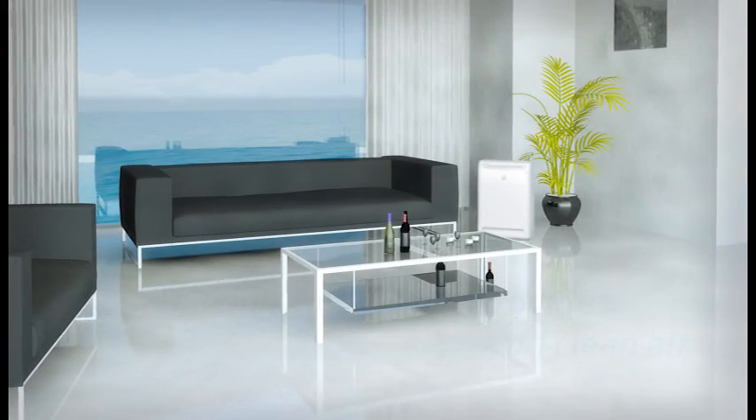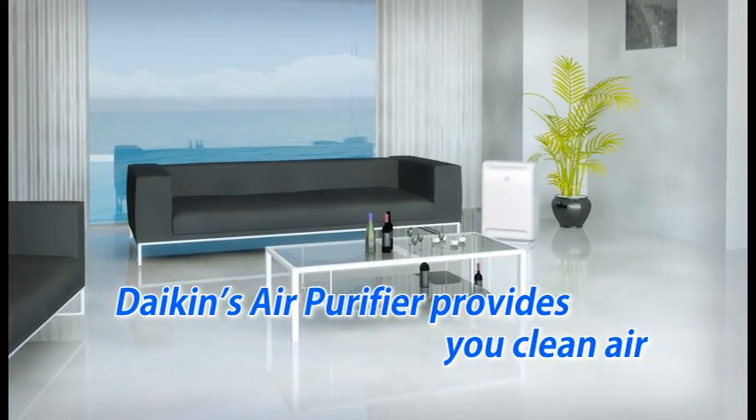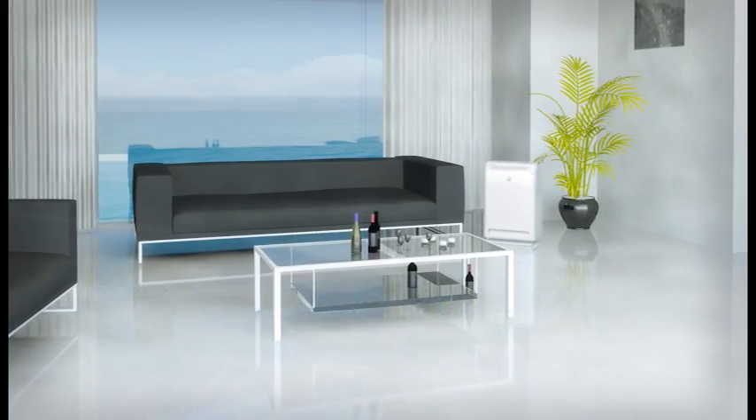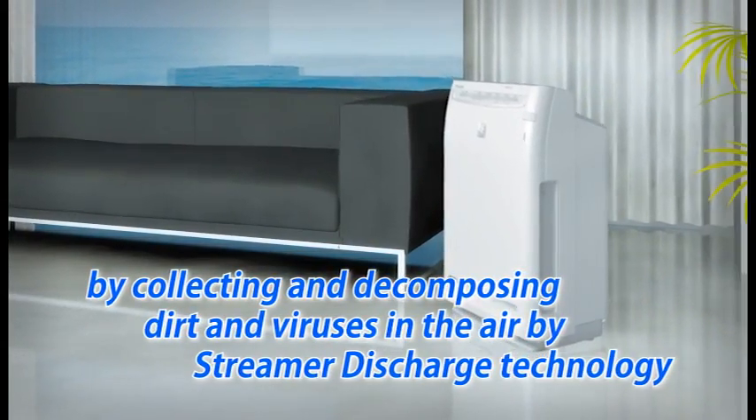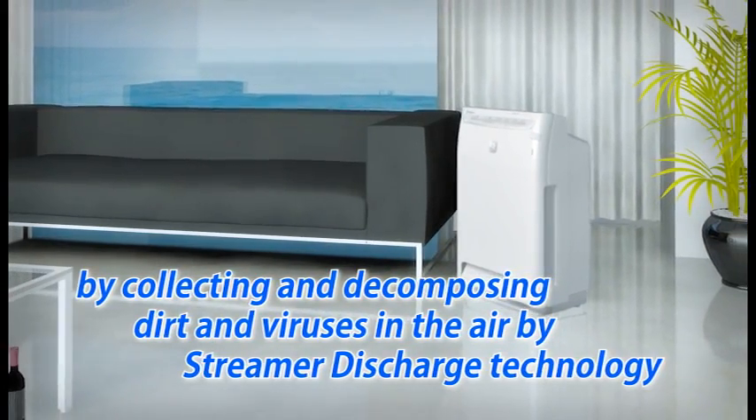The air purifier provides you with clean air by collecting and decomposing dirt and viruses in the air by streamer discharge technology. Now I will explain the air purifying process with streamer discharge.